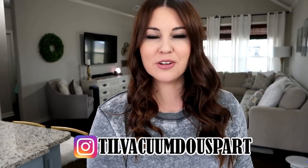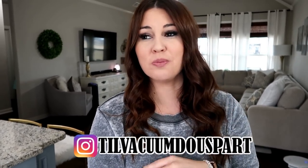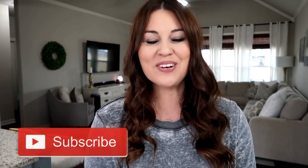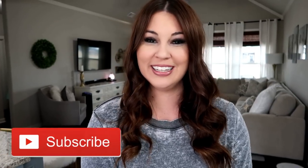Hi guys, welcome back! The vacuum is parked. I wasn't going to film my cleaning video today — I was going to do it tomorrow — but it's a cold and rainy day and I'm walking around cleaning anyway, so I might as well pull out my camera. If you're new here, I would love for you to subscribe and join my family. Now let's get to work.